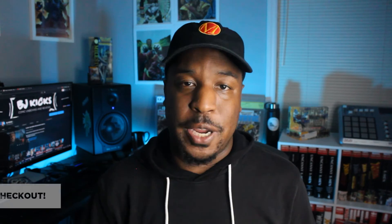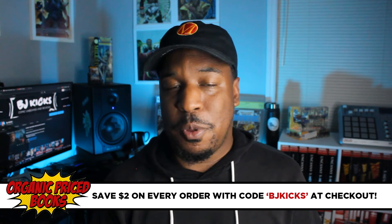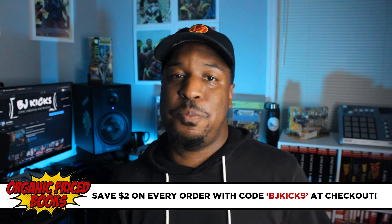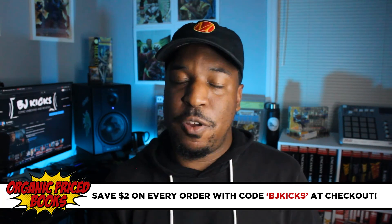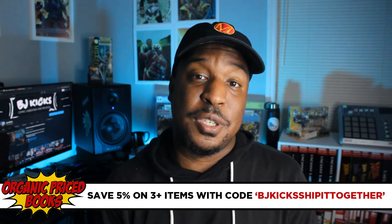That's the haul. I ordered a couple of other things — they won't be here for about another week or so, so they'll be in the August omnibus haul you'll see around the 1st of September. Now, if you're looking to get any of these hardcovers, you can grab them at Organic Priced Books, our channel sponsor. They have all of the best collected editions, brand new, straight from the warehouse, straight from the printers. You can do pre-orders for stuff yet to come out, or back orders for books still in print. Use my coupon code BJKICKS at checkout — you'll save $2 on orders of one or two books. And if you're buying three books or more, use code BJKICKS, ship it together, and you'll save 5% on the whole order.